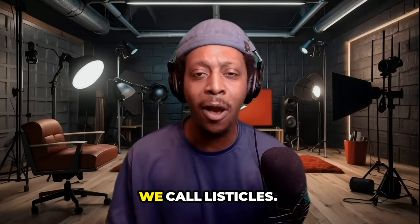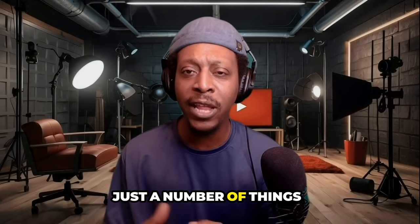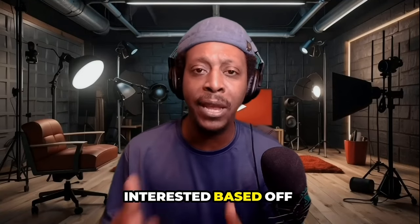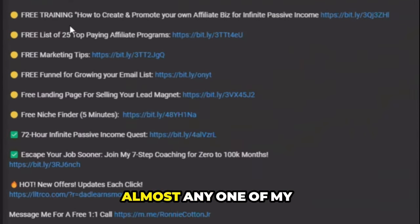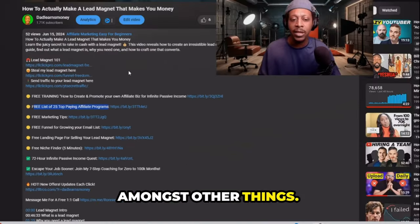Product number three is something called listicles. Listicles are just a number of things that people can go check out pertaining to whatever they're interested in, based off your content and your niche. For example, if you scroll down to almost any one of my videos, you'll see I have a free list of 25 top paying affiliate programs amongst other things.